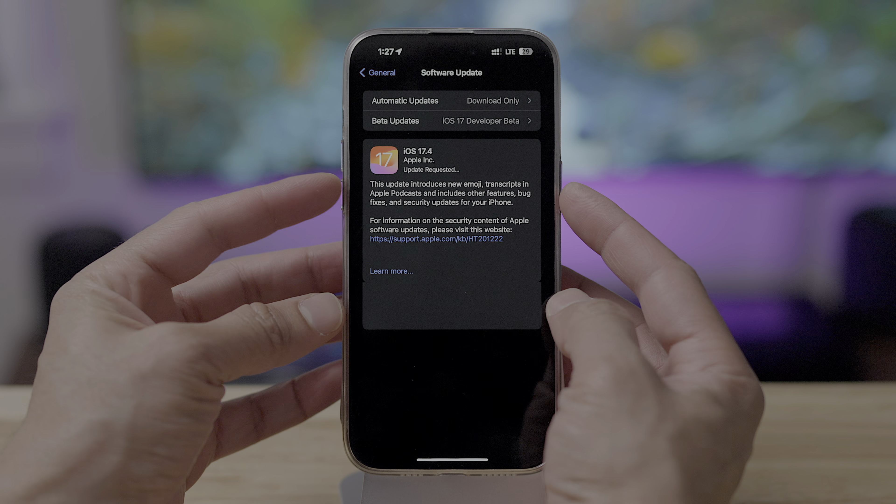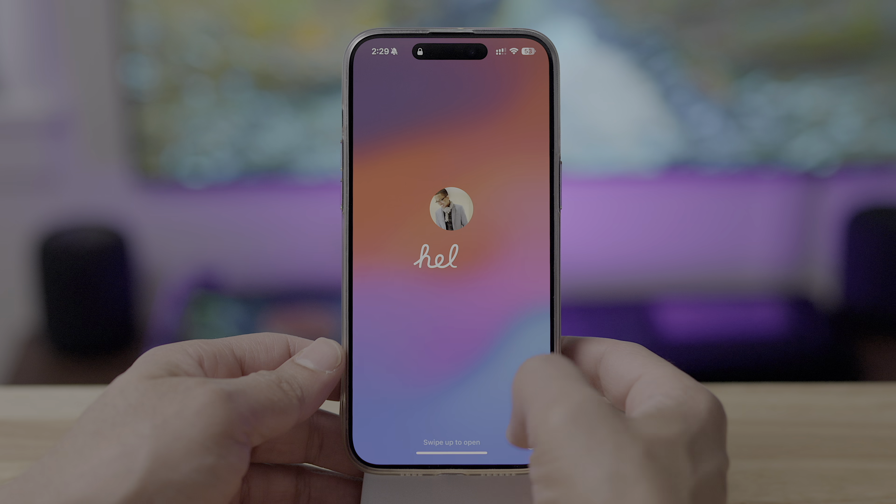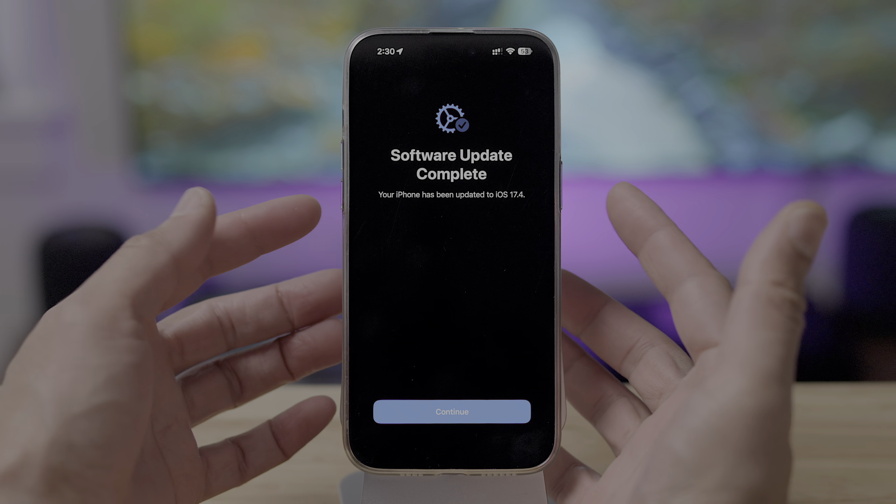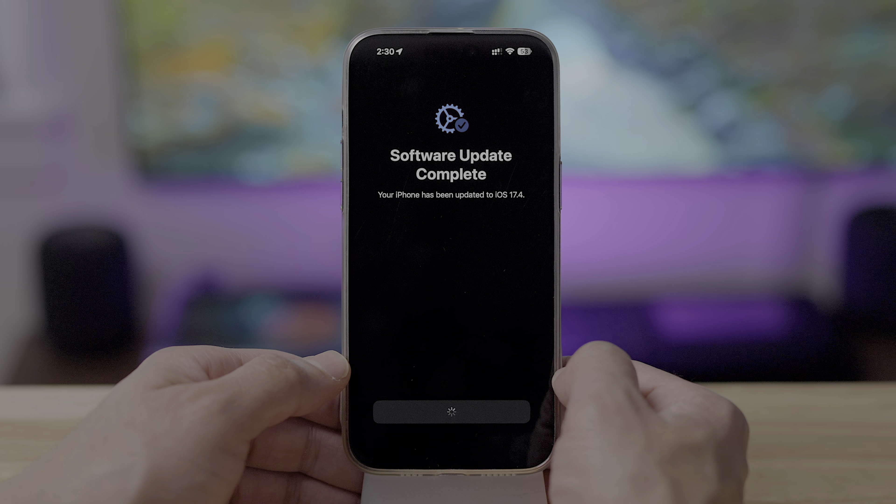iOS 17.4 is here and it comes with lots of new changes and features, not just limited to the EU regulation stuff. We're talking lots of new changes and features for all users.